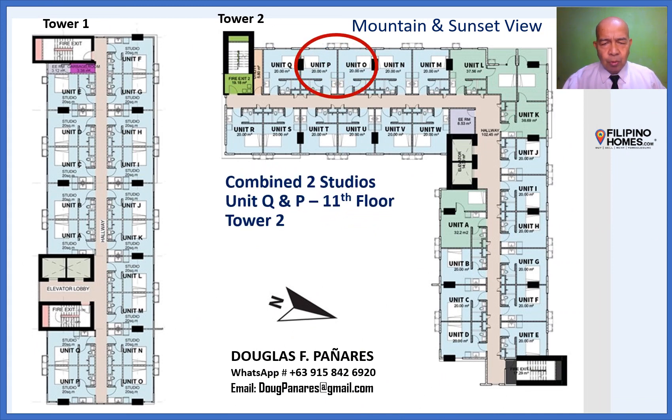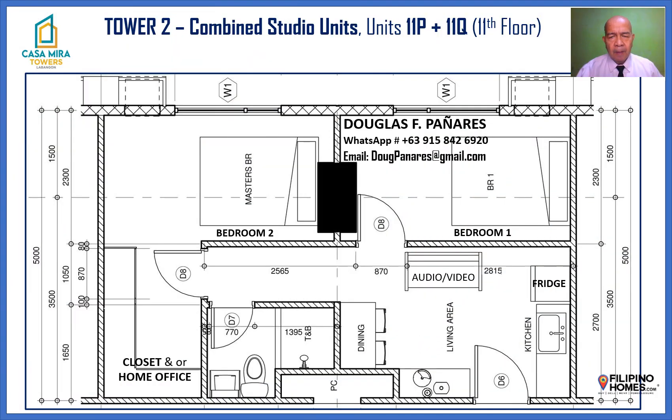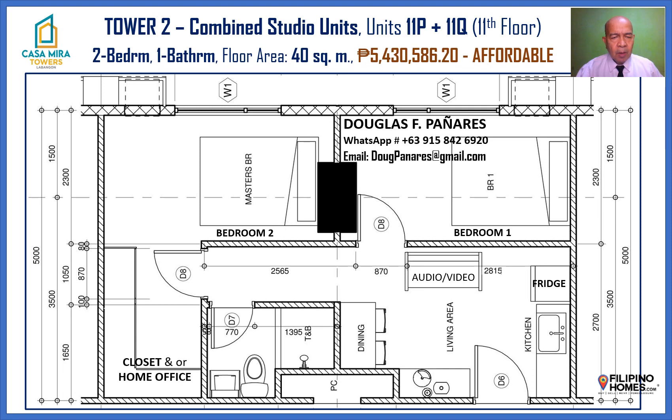Combined two studios, Unit Q and Unit P, on the 11th floor at Tower 2. Two-bedroom, one-bathroom with total floor area of 40 square meters at ₱5,430,586.